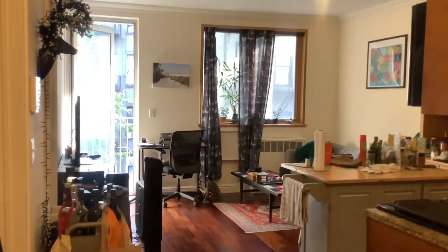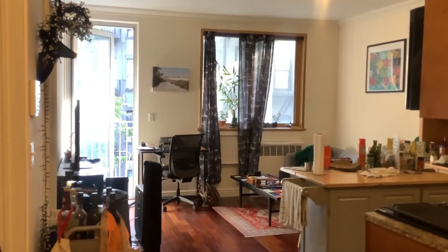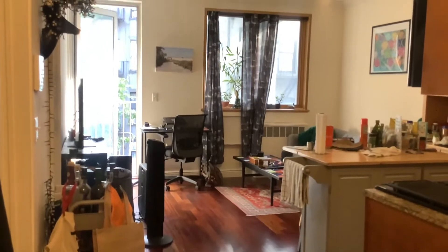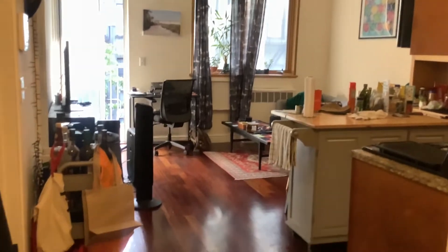Welcome to this unique contemporary open two-bedroom in the heart of the East Village. This apartment is so special — there's laundry, there's an elevator, there's a roof deck and a private terrace. I'm standing with my back to the door and I'm going to take you on a little walkthrough.